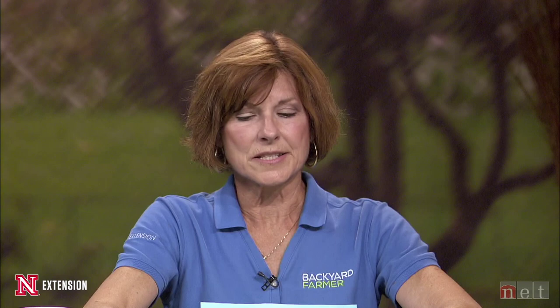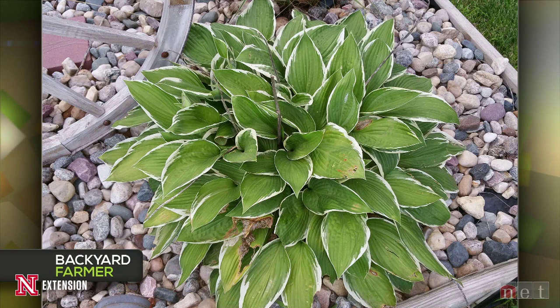Kevin, a viewer has hostas with issues she thinks are disease, and the question is whether it's environmental. It looks to me more like slug or snail damage with some dieback subsequently. So it's more of an entomology issue. You can put out a pie tin of flat beer — that'll attract the slugs and they'll die. That's a good control method. I don't think that's pathology — I think it's an insect issue and then subsequent dieback.